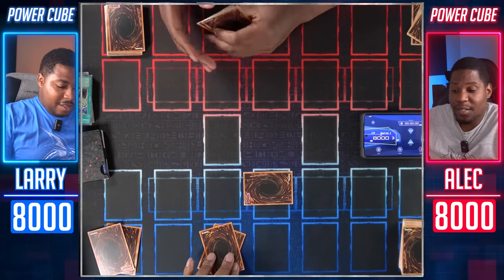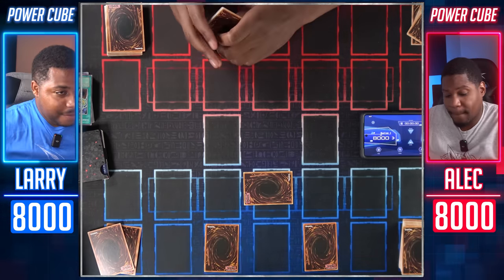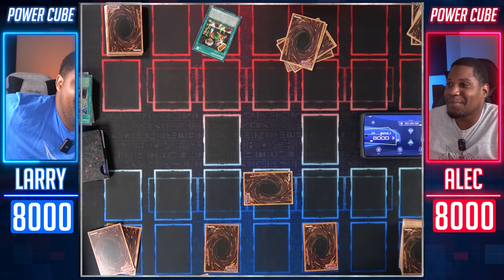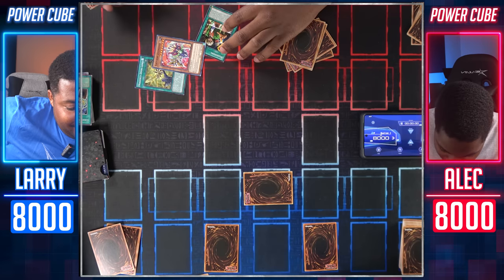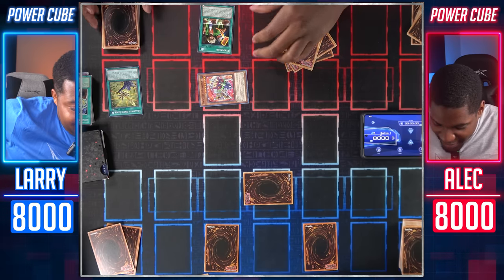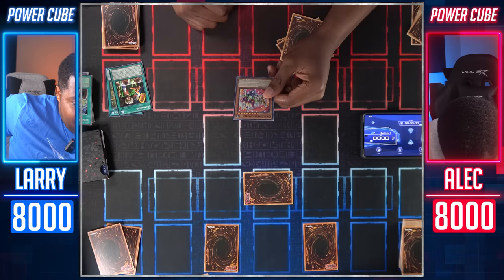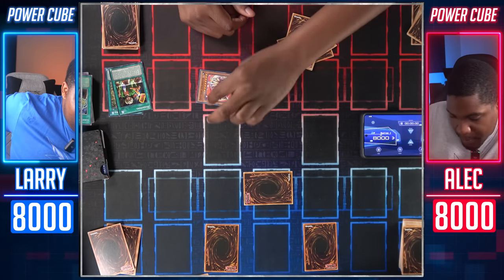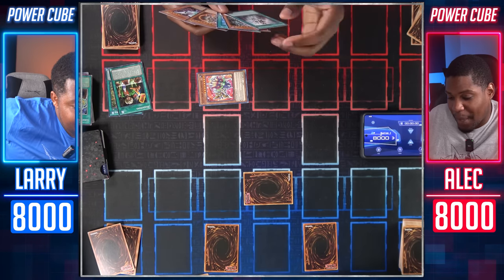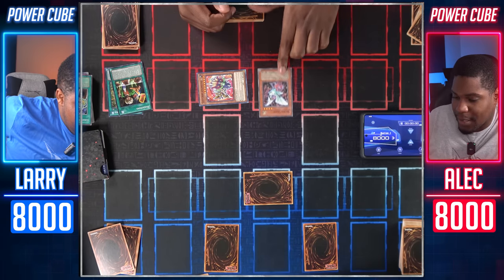Set one card. Now these are our best possible hands. Set two, set three — so every card in our hands is going to be useful, supposedly. Draw for turn. I activate Reasoning. Declare a level, sir. Four. This can be normal summoned — I got a Gatchiri Ignister! That thing has 3000 defense. I'm going to normal summon Sacred Crane, and I'll use Sacred Crane to attack your face-down. You'll take 400.